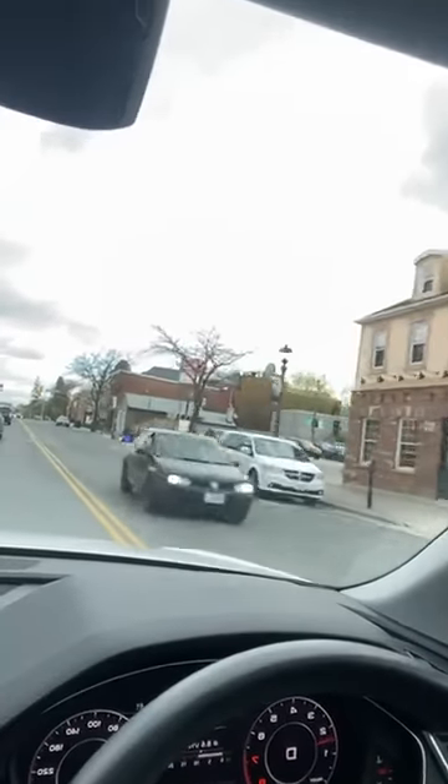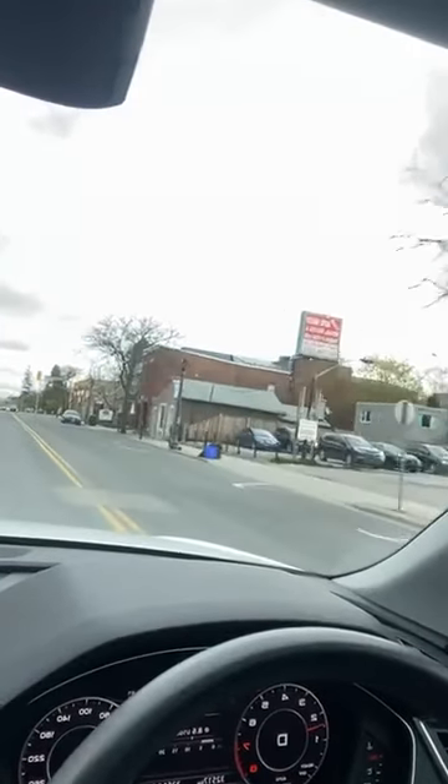As soon as we move out from Toronto, we have Pickering, then Ajax, and Whitby is the third city. After that, we have Oshawa, then Bowmanville and Courtice. These are all sought-after areas with good properties.